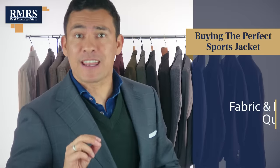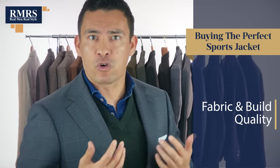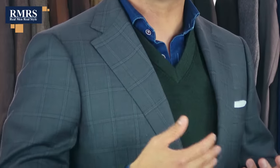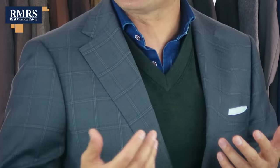Now, let's talk about fabric and build quality. Notice the pattern on this jacket? This is a windowpane — a jacket that I probably couldn't wear two days in a row. It's going to be one that, hey, if I've already got five to six sports jackets, I want to bring something with a fun pattern. Larger patterns are going to be much more casual and, in my opinion, aren't where you want to start your sports jacket wardrobe because they're not really interchangeable.